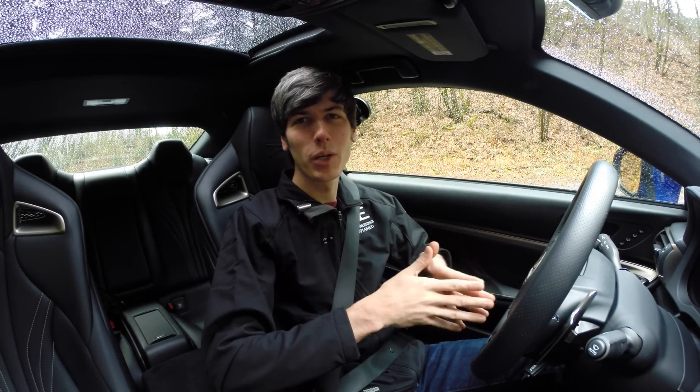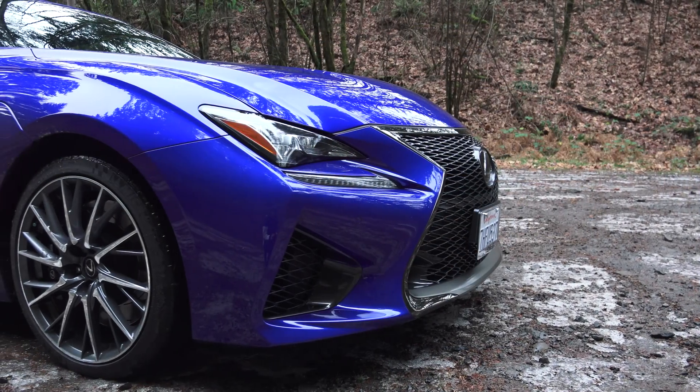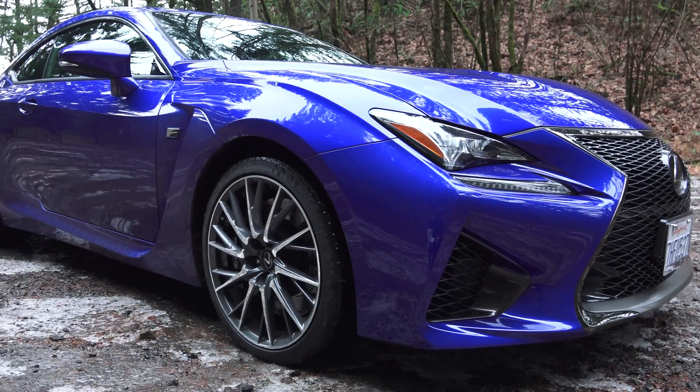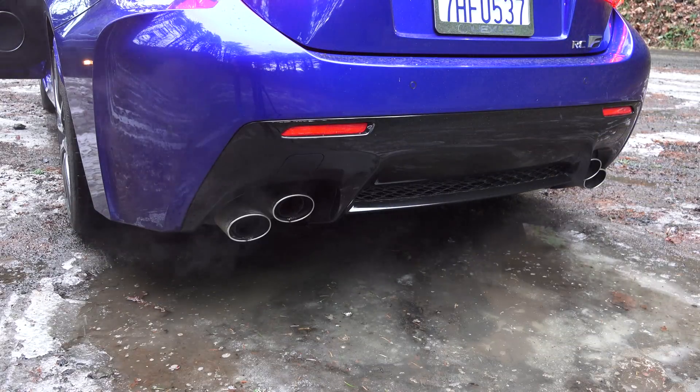Hello everyone and welcome. In this video we're going to be checking out the 2015 Lexus RC F. And as is the usual case, nature's way of saying something to me is providing me with crappy conditions when I'm in a gas-guzzling car.